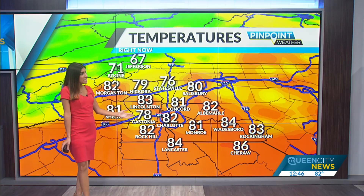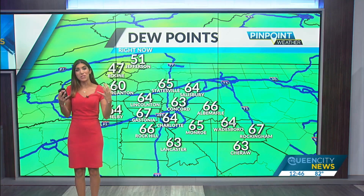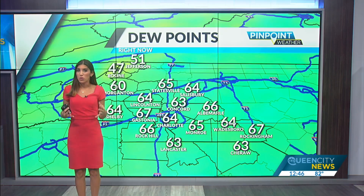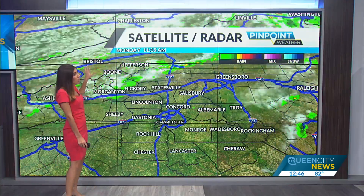Temperatures are warm ahead of that front, low to middle 80s — it's 82 degrees in Charlotte, 84 in Lancaster, 86 in the lowlands, and temperatures in the 70s in the higher elevations. It is sticky; dew points are getting into the middle 60s, so that's where it feels a little bit humid, and that humidity will fuel those storms.